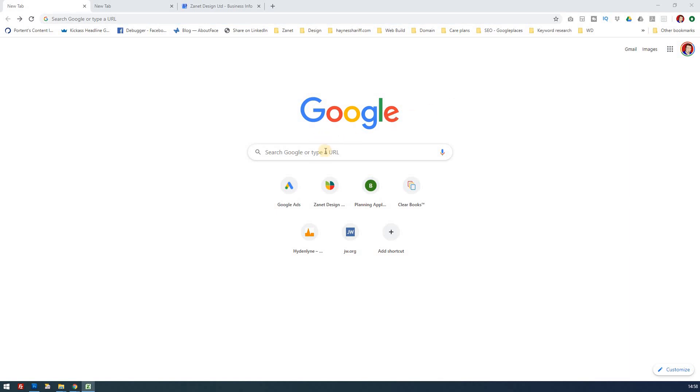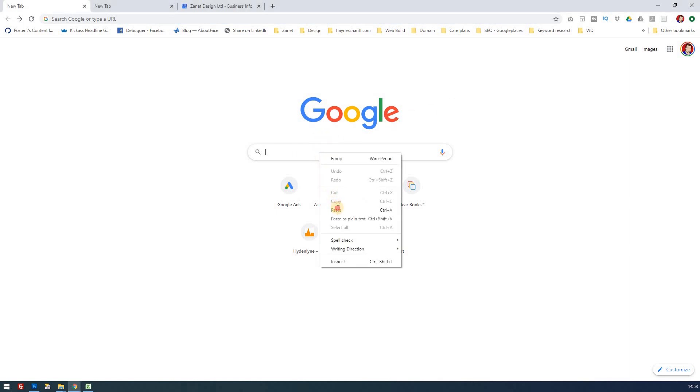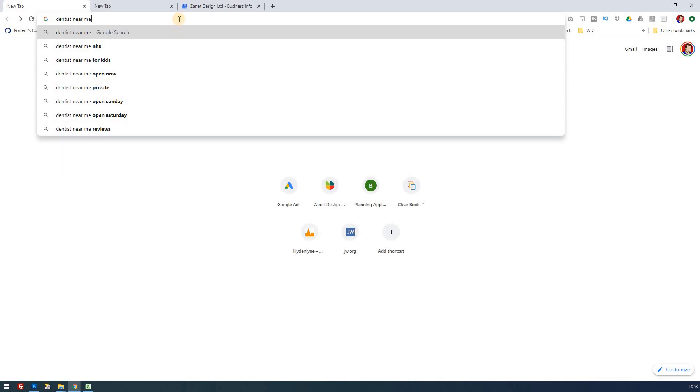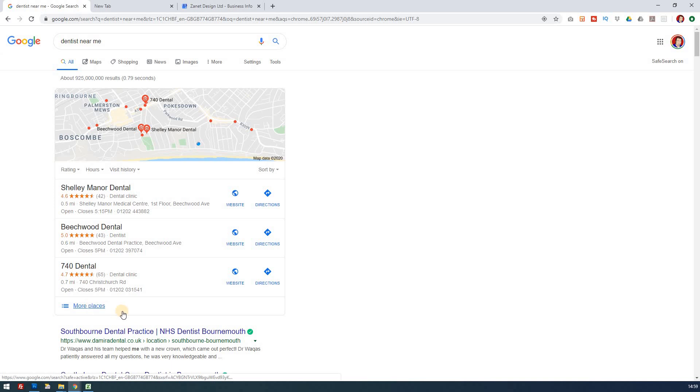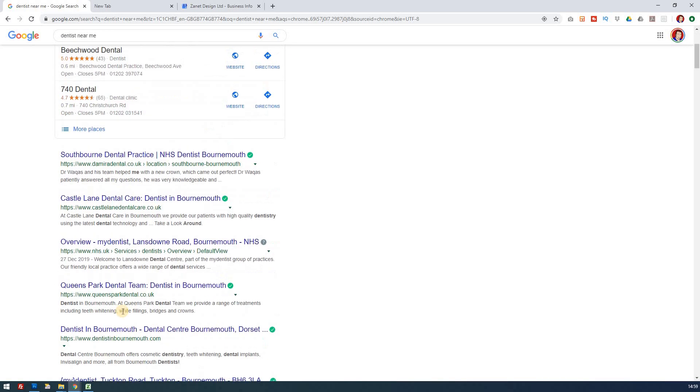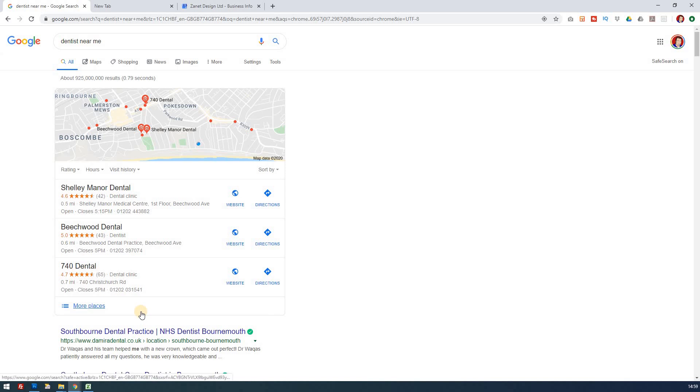Here's why Google My Business is so useful. If I type 'dentist near me' into Google, rather than just website search results, you now get three dentists near me appearing — this is the three-pack. Most people are probably going to click on one of these and see on the map where it is. Whereas in the past you'd only see website results, now this three-pack comes up, giving local businesses a prominent placement.